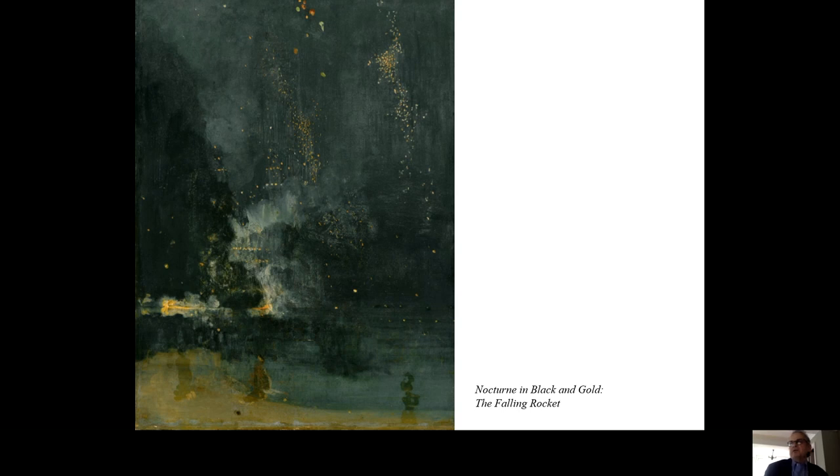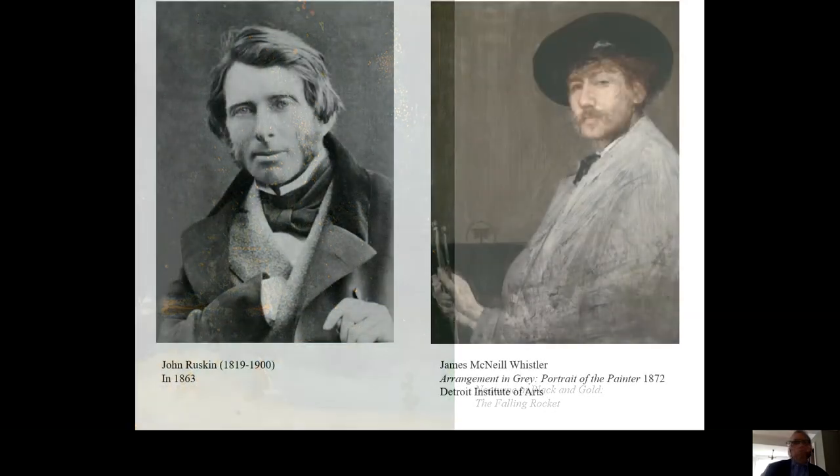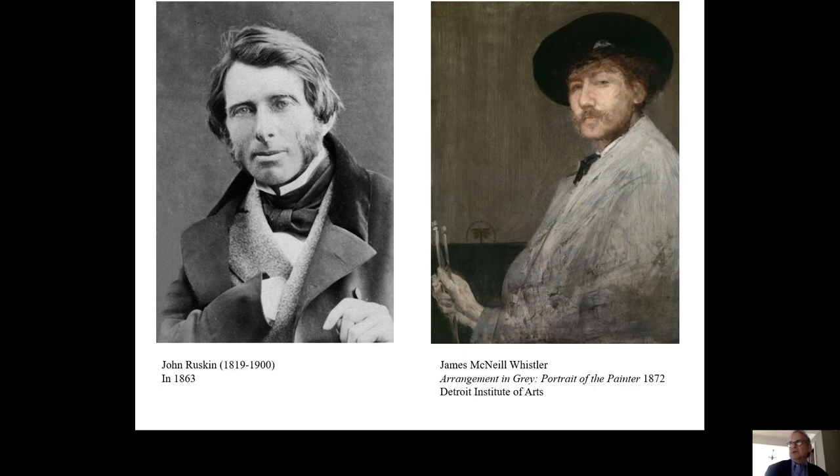In the end, it is because Whistler's Nocturne provokes me into these kinds of thoughts about both beauty and the meaning of life that I love it so much. Nocturne in Black and Gold is famous in part because no one had ever tried to paint in this way before, but also because of the ruckus the painting caused when it was new. Few of Whistler's contemporaries approved of or even understood what he was trying to do. Few liked the painting. Many mocked it.